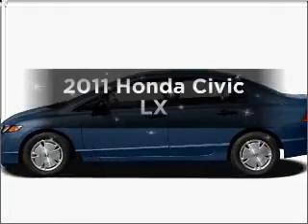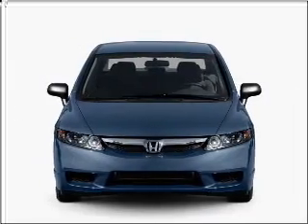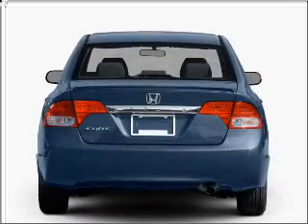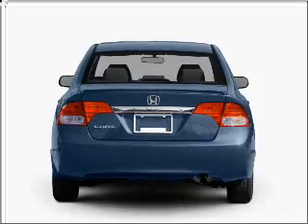Presenting the 2011 Honda Civic. Travel the roads in style and comfort in this great vehicle, with an efficient 4-cylinder engine connected to a smooth shifting 5-speed automatic transmission. Brake safely with the anti-lock braking system.